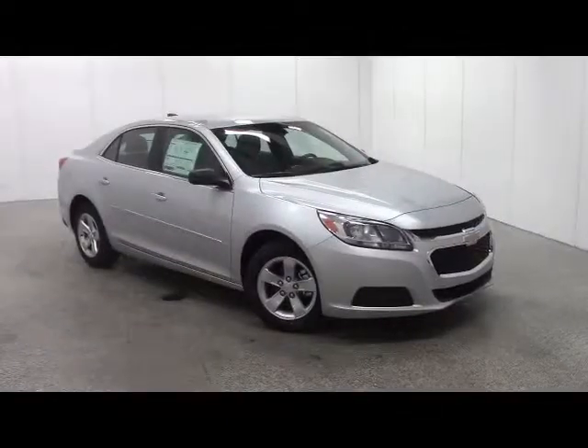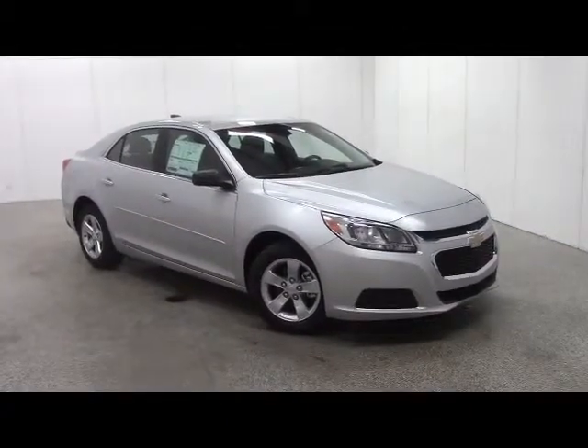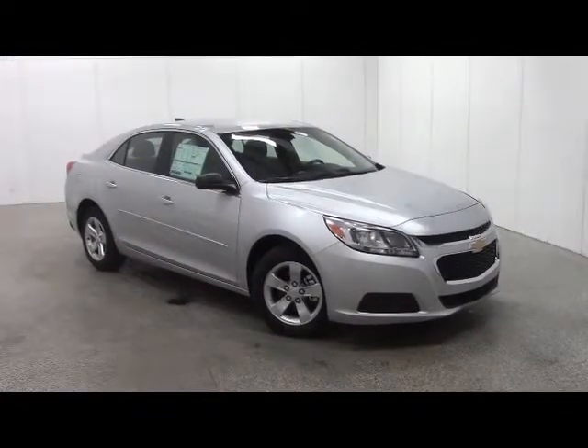To schedule a test drive call 1-800-236-1415. To view the rest of our inventory go to vanhornchev.com.